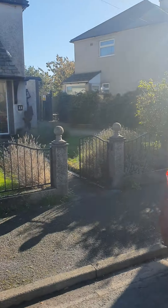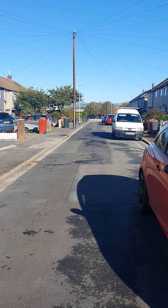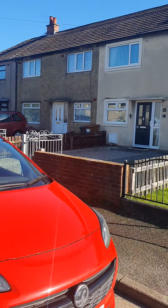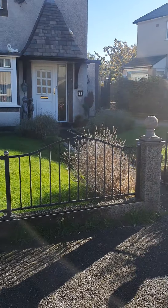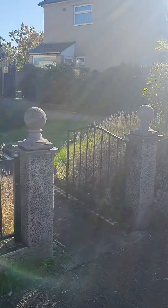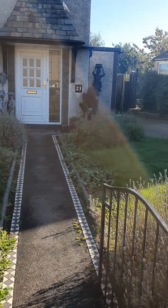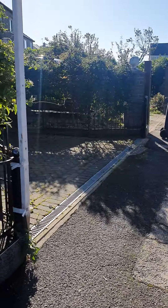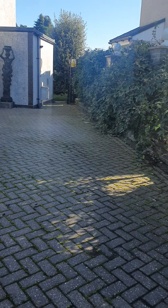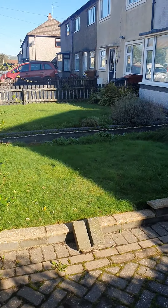Hello everybody, so today we are at number 23 Eskdale Drive, Dalton in Furness. This is located on the Dalton estate, about a 10-minute walk into Dalton town. It's a two-bedroom unfurnished property. We've got a lovely garden to the front and also a large driveway which is probably big enough for two to three cars.